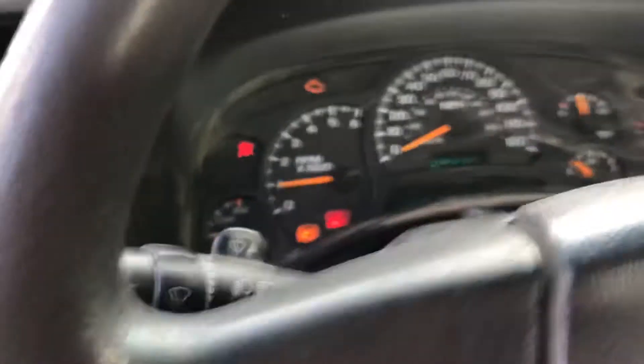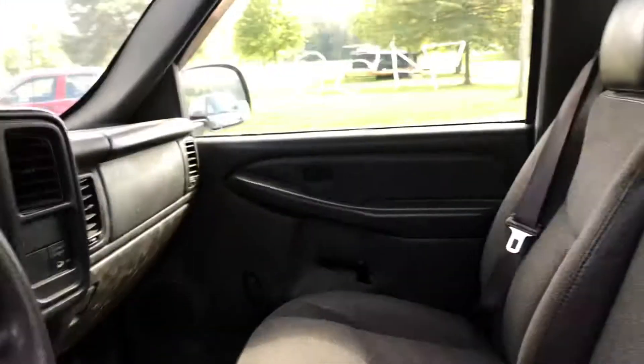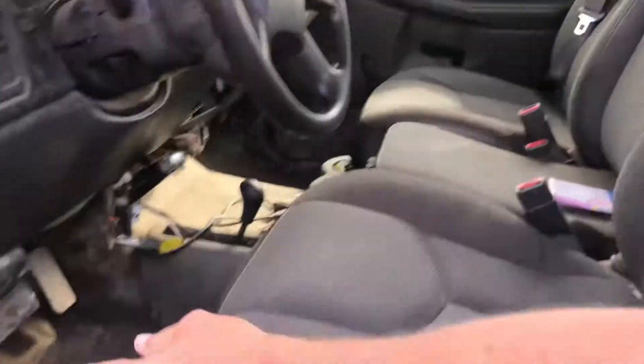Let's see if I can get the odometer to pop up here for you somehow. Air conditioning is cold.